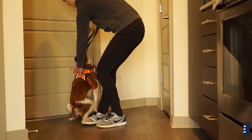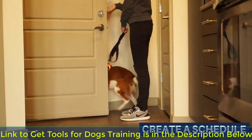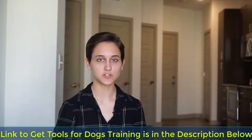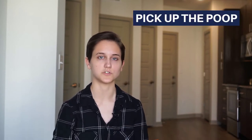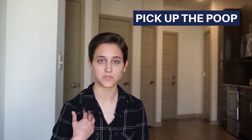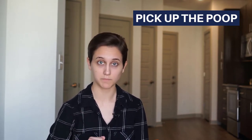The next tip is to establish a routine for bathroom breaks. Dogs are very habitual by nature and do best when they have a routine they can count on. Make sure you're picking up your dog's poop — a lot of apartments will charge a fee if they catch you not picking it up. My apartment's dog poop fee is $250, so you best believe I'm picking up the poop, and it's just the right thing to do.